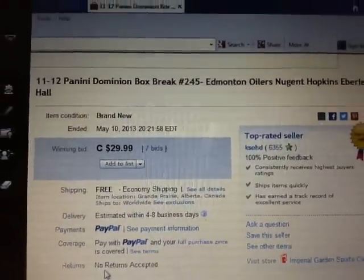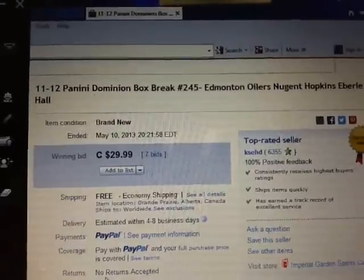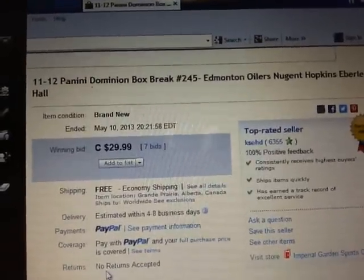Hey there guys, welcome to KSEDS single box break number 245 of 11-12 Panini Dominion.